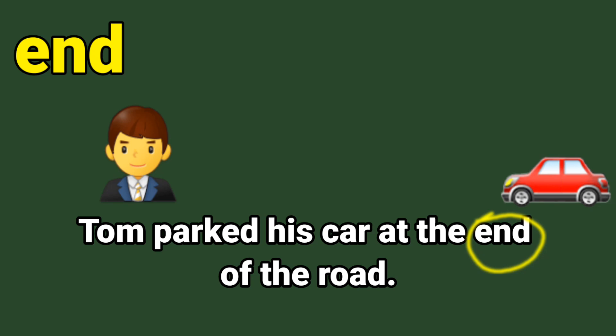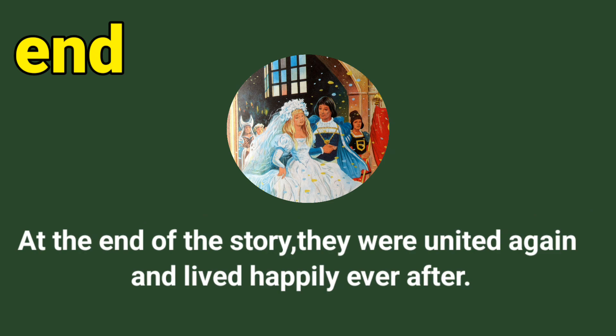Here is another sentence: at the end of the story, they were united again and lived happily ever after. Can you circle the sight word end? E-N-D, end. Well done.